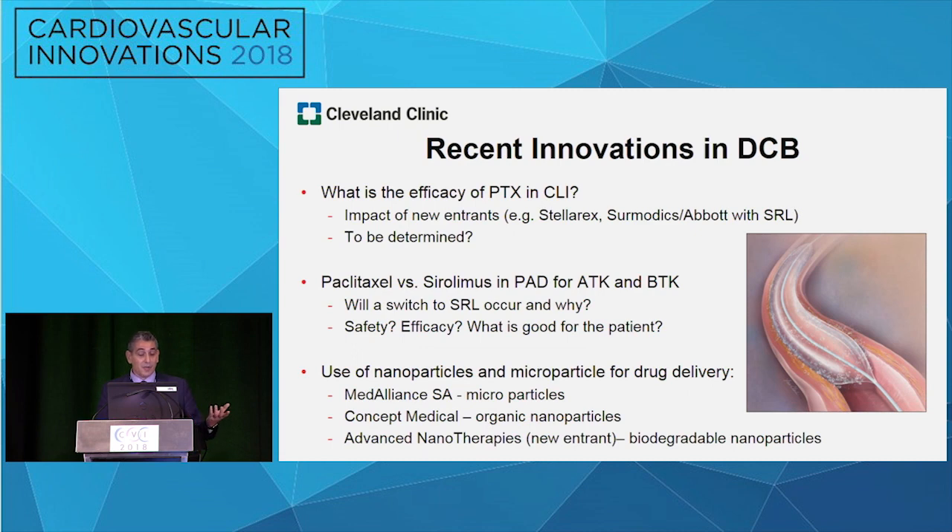My biggest topic to address is drug-coated balloons. We see them a lot. There's a lot of discussion about the efficacy of paclitaxel in CLI — we don't know that yet. There's a lot of good research, both on the clinical side and the technical side. The impact of new entrants like Telerax and rheumatics with sirolimus — we don't know how that will actually change the efficacy in CLI. The discussion between paclitaxel and sirolimus is prominent.